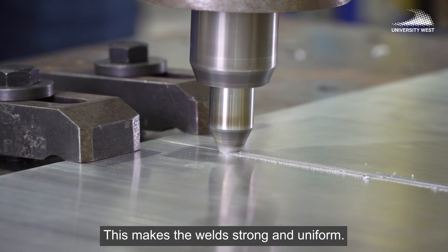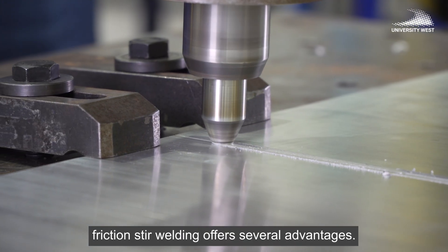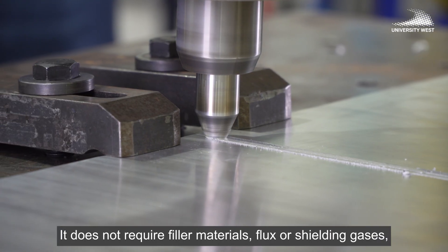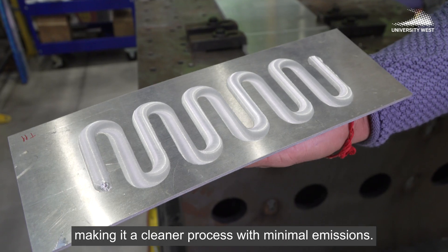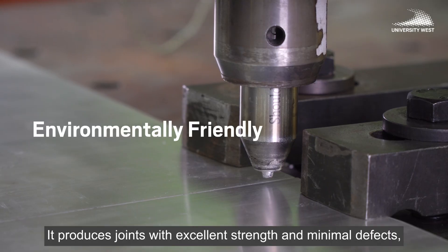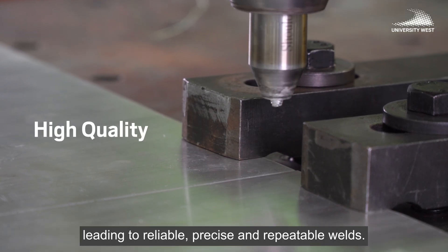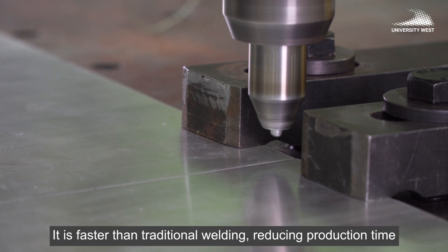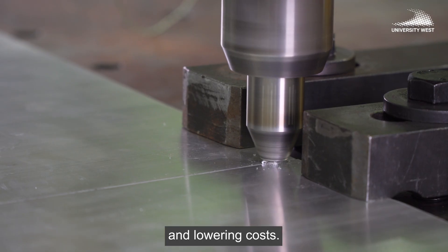This makes the welds strong and uniform compared to traditional welding techniques. Friction stir welding offers several advantages: it does not require filler materials, flux, or shielding gases, making it a cleaner process with minimal emissions. It produces joints with excellent strength and minimal defects, leading to reliable, precise, and repeatable welds. It is also faster than traditional welding, reducing production time and lowering costs.